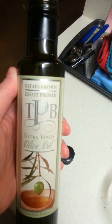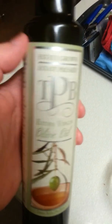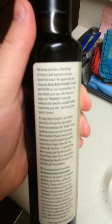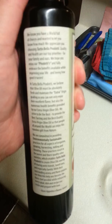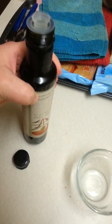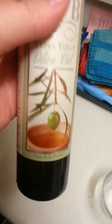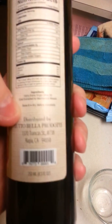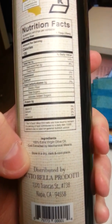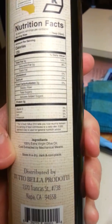Here we have some estate grown and estate pressed extra virgin olive oil. This is the real stuff — it doesn't have anything added. It's 100% extra virgin olive oil, cold extracted by mechanical means, store in a dry, dark and cool place.